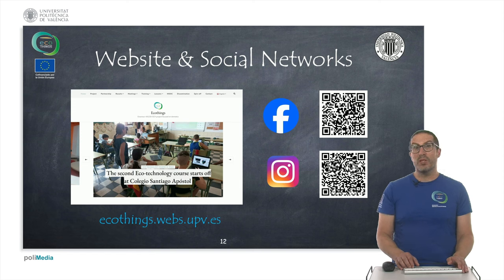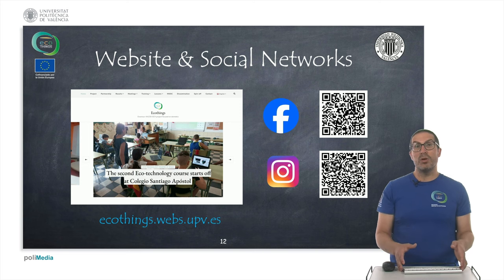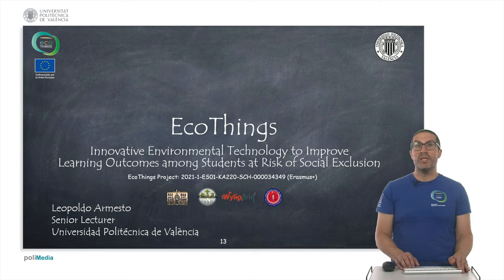In Project Result 4, what we have done is this MOOC course and also prepared a website where we have put all the resources developed along the project. Of course, we also have social networks that you can follow by scanning these QR codes. So in this presentation I have introduced the EcoThings project. Thank you very much.